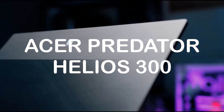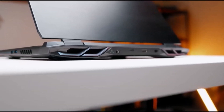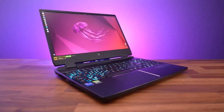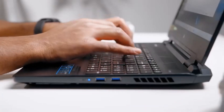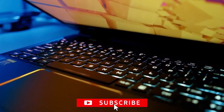Acer Predator Helios 300. This laptop is powered by an Intel Core i7 processor and 16GB of RAM. It has a 15.6-inch Full HD display and a 512GB SSD for fast storage. It also comes with an NVIDIA GeForce GTX 1060 graphics card for AutoCAD.